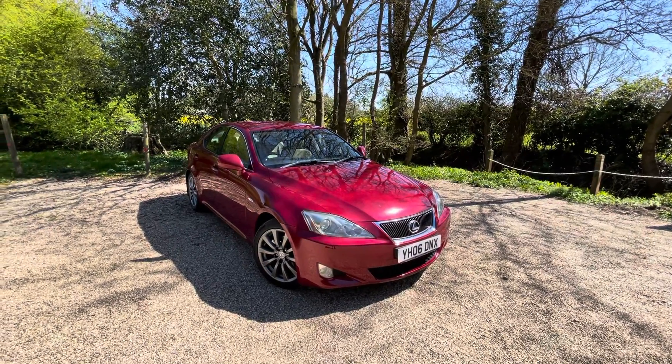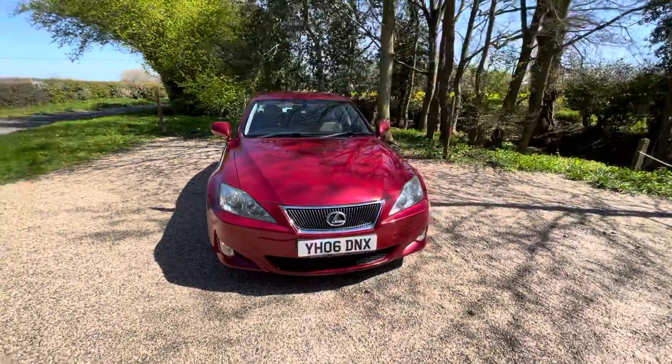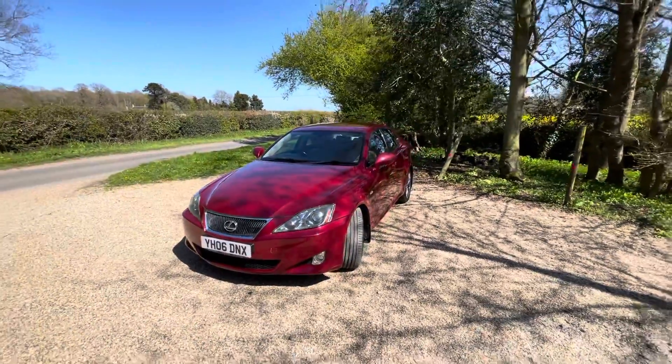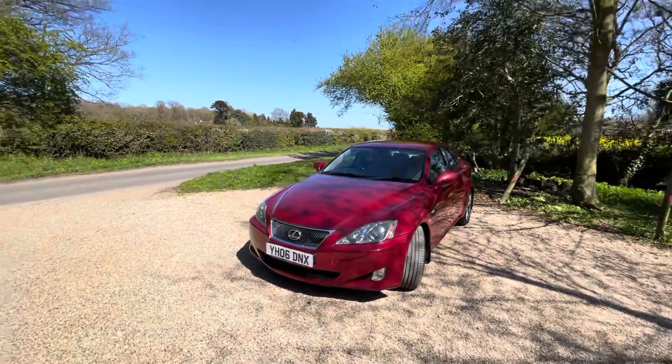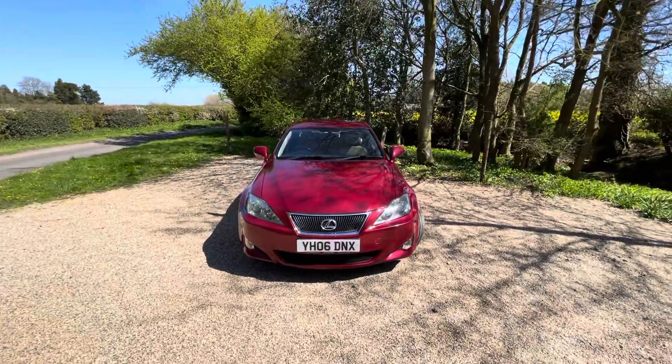Here we have the Lexus IS 250 SE model, a 2006 car with 92,000 miles and full comprehensive service history. The car is an incredibly well-equipped vehicle — I'll go through the options in a second.